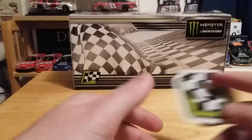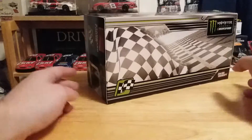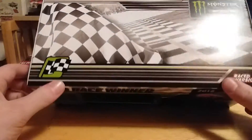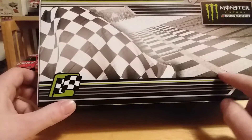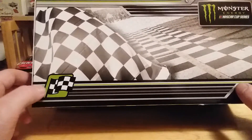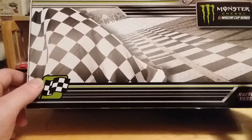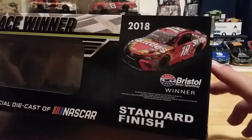We got the winner's sticker and a bag of confetti. Let's take a look at the box, which we've looked at for a couple of 2018 race winners now. It's pretty much last year's race winner box with the 2018 graphics and green coloring. We've got the winner's sticker, Monster Energy Cup Series race version, 2018 race winner.